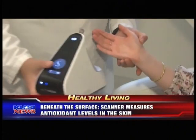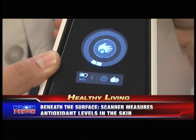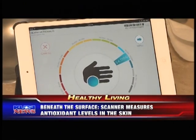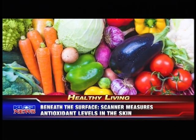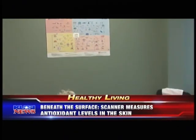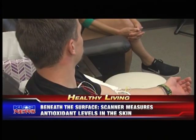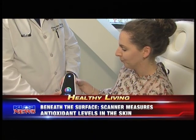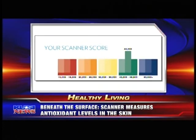By placing the palm of your hand in front of the scanner, a low-energy blue light gives you a reading of the amount of antioxidant levels in your skin. It does this by measuring the carotenoid levels in the skin. Carotenoids are an important type of antioxidant found in many fruits and vegetables — scientists believe they protect our cells, providing a defense from free radicals, those unstable molecules that increase your risk for diseases like cancer.